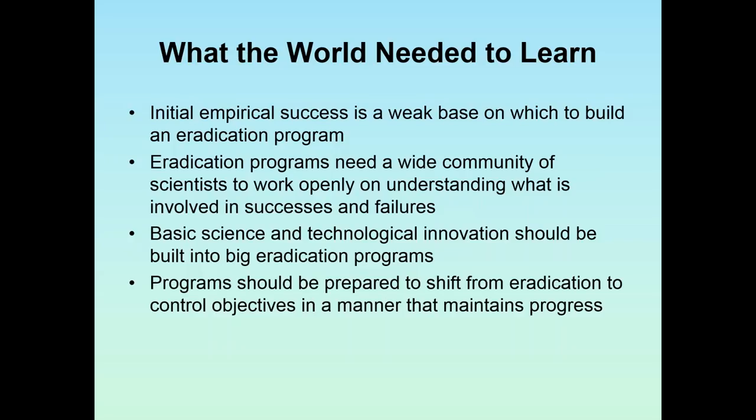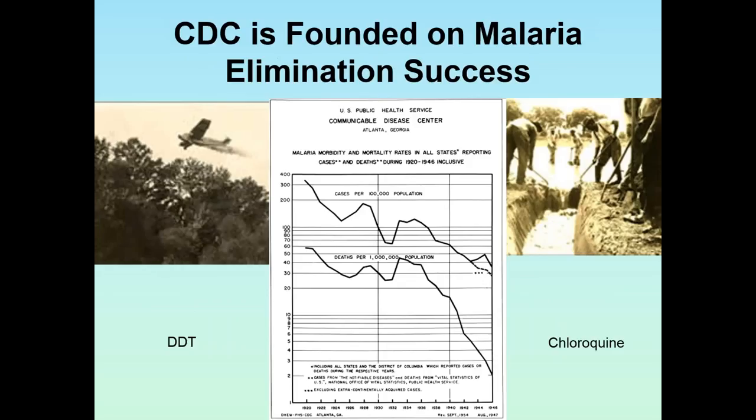Eradication programs need a wide community of scientists working openly on understanding what is involved in successes and failures. The basic science and technological information should be built into big eradication programs. Programs should also be prepared to shift from eradication to control objectives — the choice of going into eradication rather than control is a huge difference, and programs should be built so that if eradication fails, they can serve control objectives.